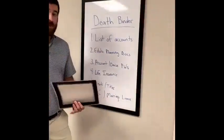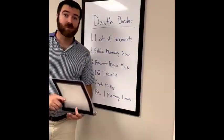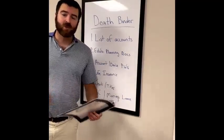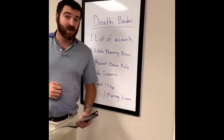First up, a list of accounts. This can be retirement accounts, investment accounts, savings accounts, or checking — anything. It doesn't really matter, it's just so your family can find it if they need it.